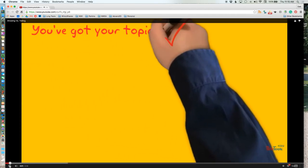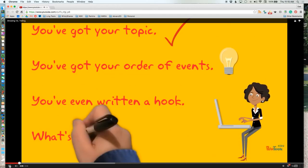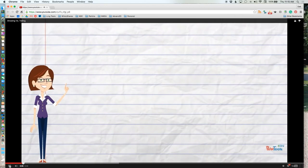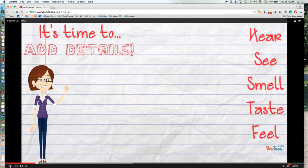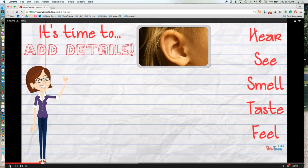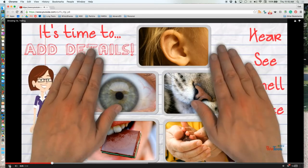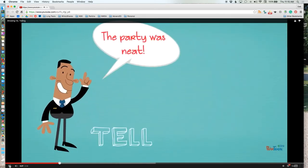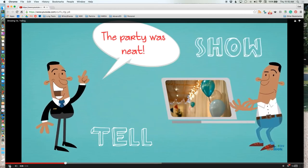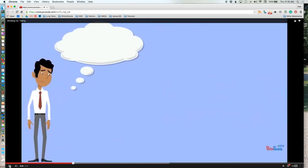You've chosen a topic. You've planned out your events. You've even written a hook. What's next? The next step for your personal narrative is to add details to your events. Every detail that you add must appeal to one of the five senses: hear, see, smell, taste, or feel. The biggest issue we see with students in their writing is that they tell us what's happening instead of showing us what's going on in the story. Confused about what that means? Let's take a look at an example.